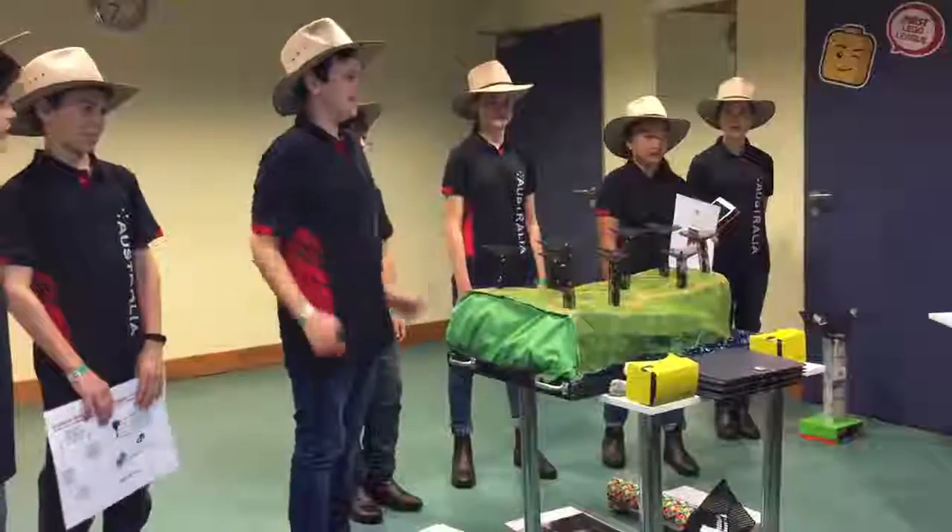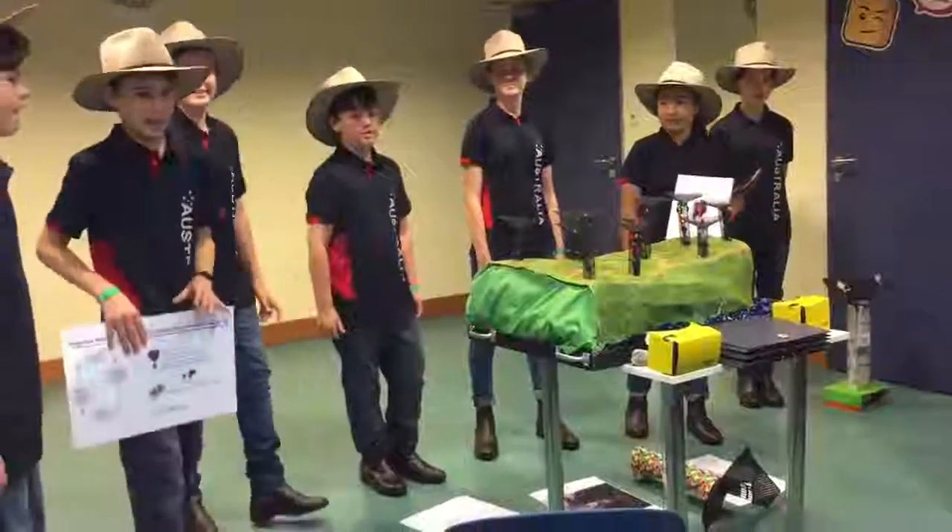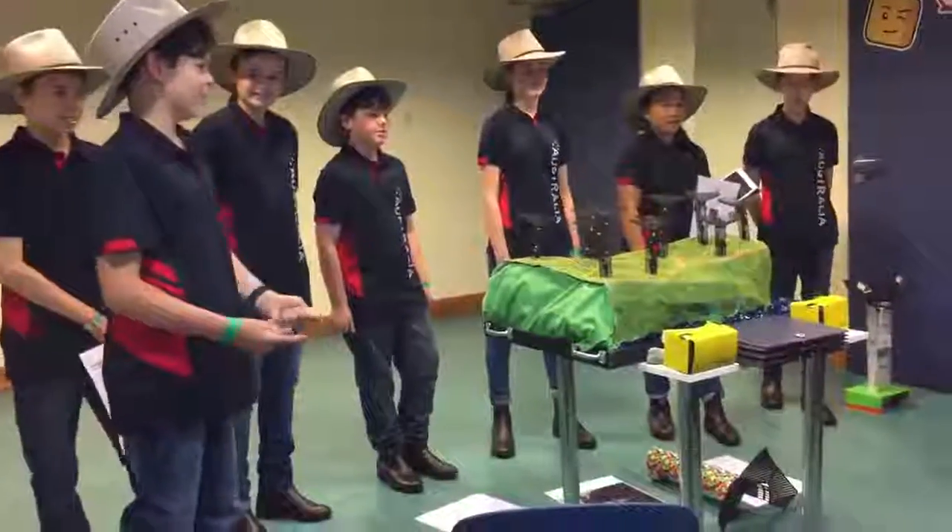We travelled to Singapore to see the real Supertrees in our lives, and we are presenting here at the International Competition. With regards to how we go today, as a team, we've already achieved more than we could have hoped for.